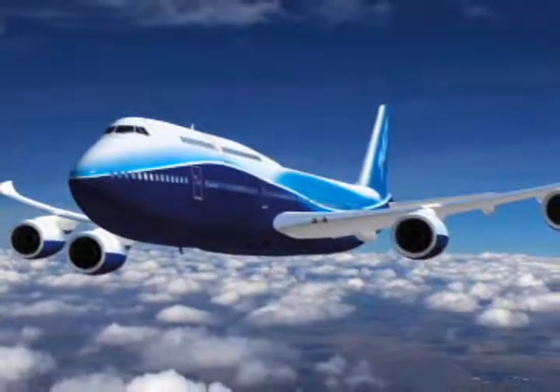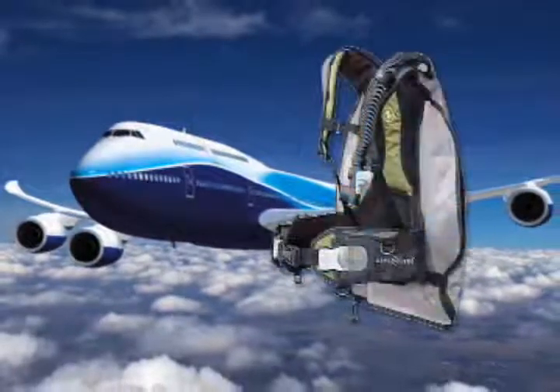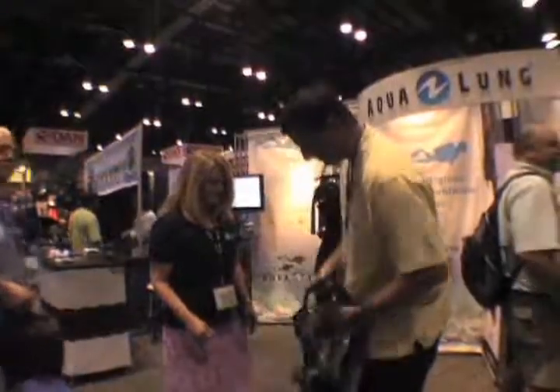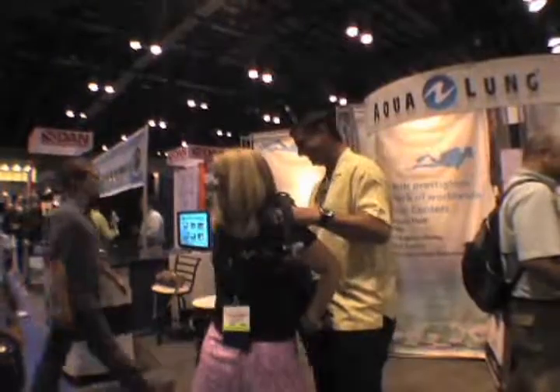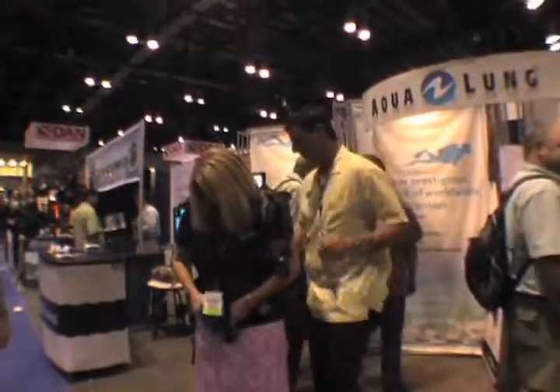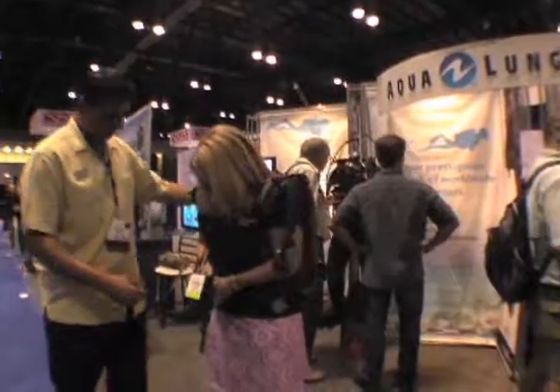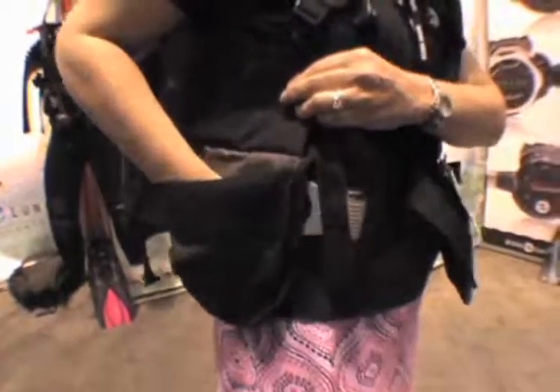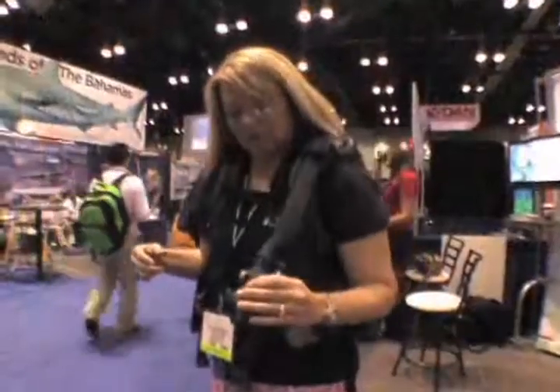This year, Aqualung introduced the Zuma, a full-featured BC made specifically for traveling divers. It was clearly one of the hottest items of the show. The Zuma weighs in at just four pounds and folds to an incredibly small size. Despite this, the Zuma has all of the features you'd expect, including weight integration, remote dumps, and an expanding pocket. The air-integrated Sequest AirSource 3 inflator is available as an option.